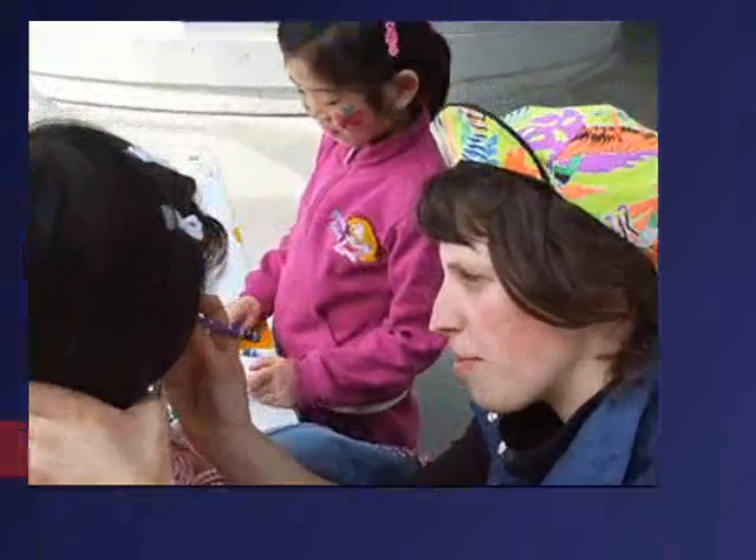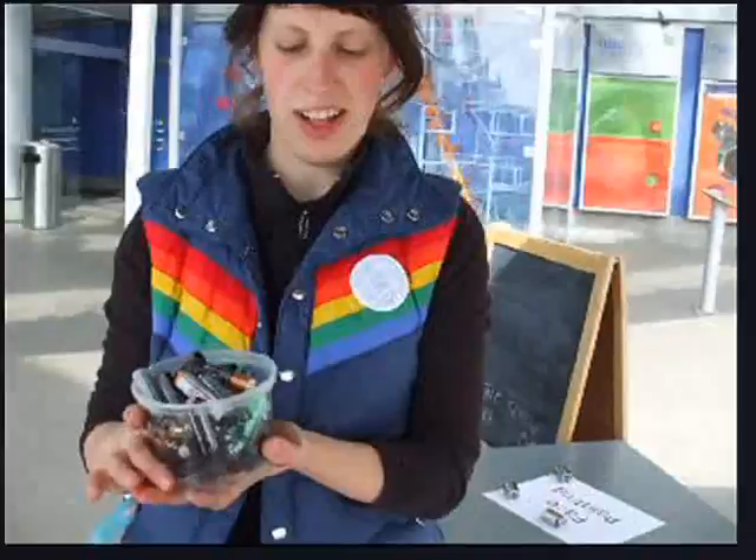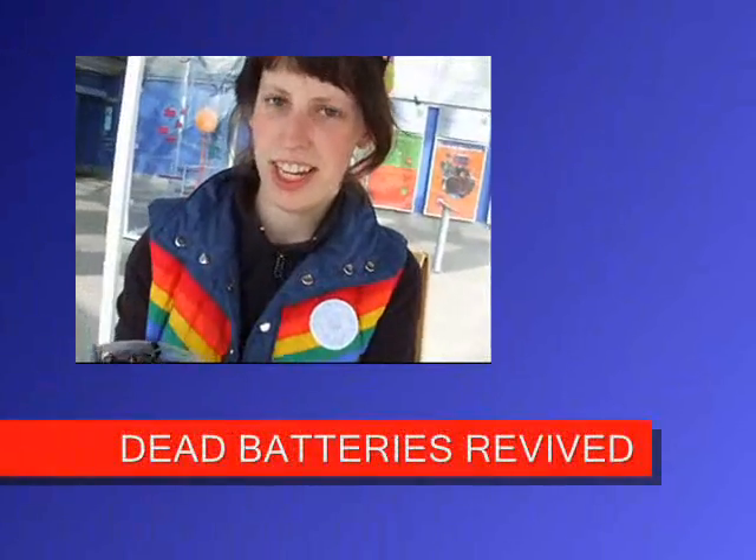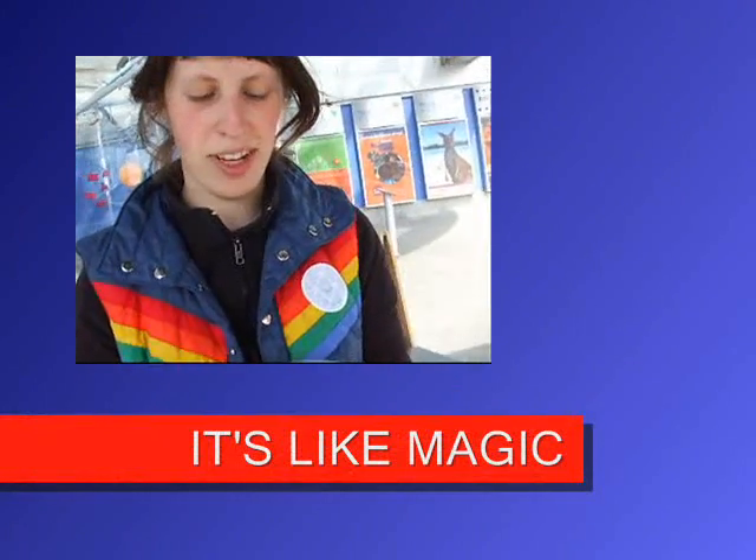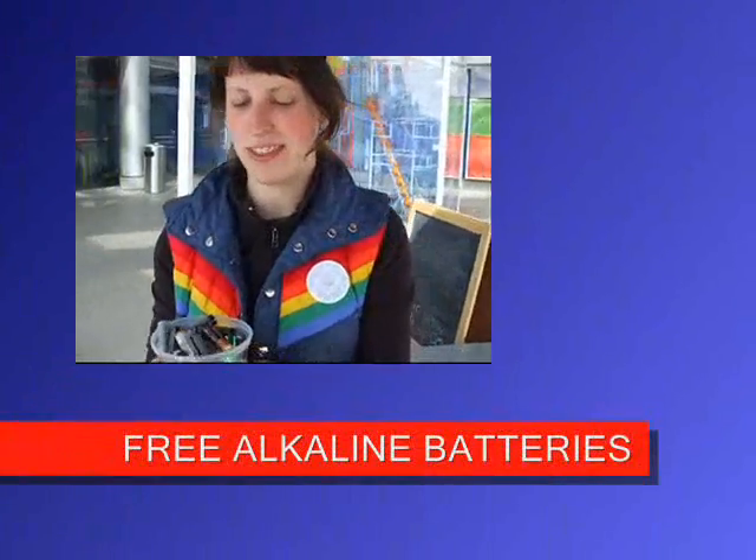Water! Look at this wonderful bucket we've got here. It's full of revived and totally usable batteries. It's quite amazing, actually. If you think all of this is going to end up in the garbage, I think it's wonderful.